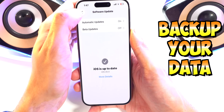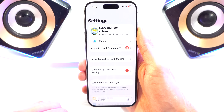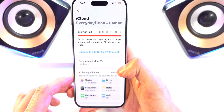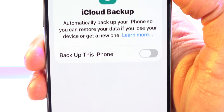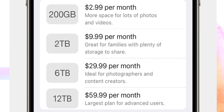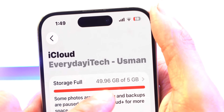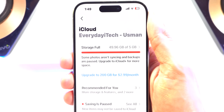Before you proceed with the update, you want to make sure you back up your device so that all your data is preserved. You can do that through iCloud on your device — tap on iCloud, scroll down, and you'll see iCloud Backup. Tap that option and enable it. You might have to pay for storage options if you don't have enough iCloud storage, which is a monthly subscription. I have mine turned off because I have mine maxed out and I don't want to pay for more. Somehow I have 49.96 gigabytes of five gigabytes used, so I'm basically getting free storage and I'm going to keep it that way.